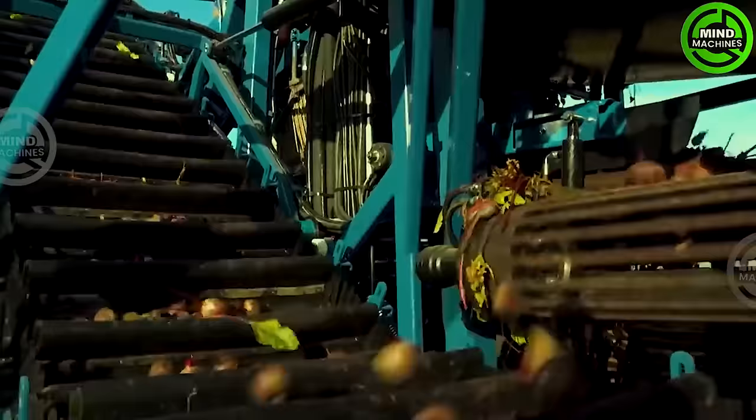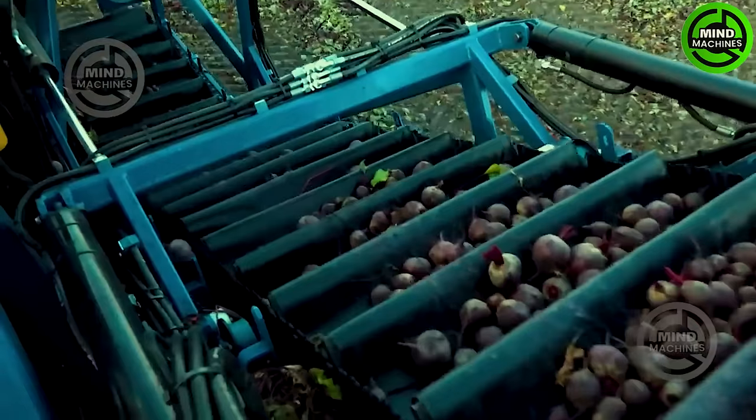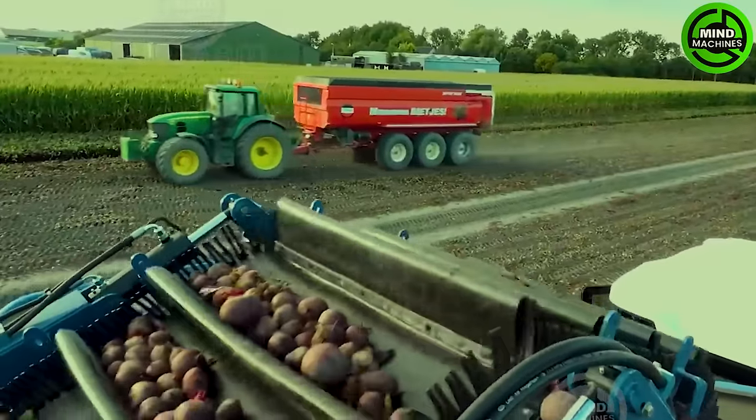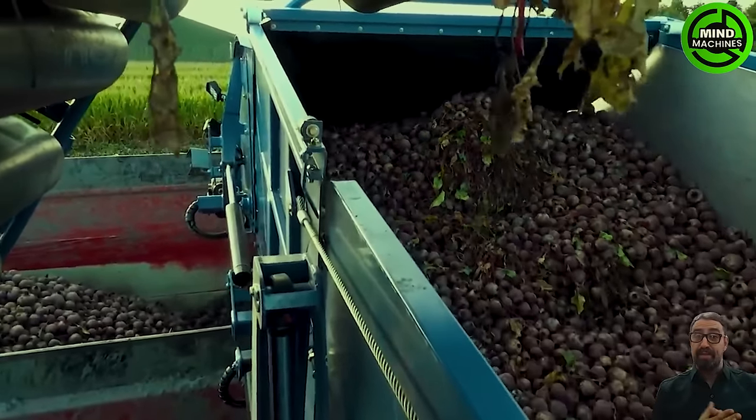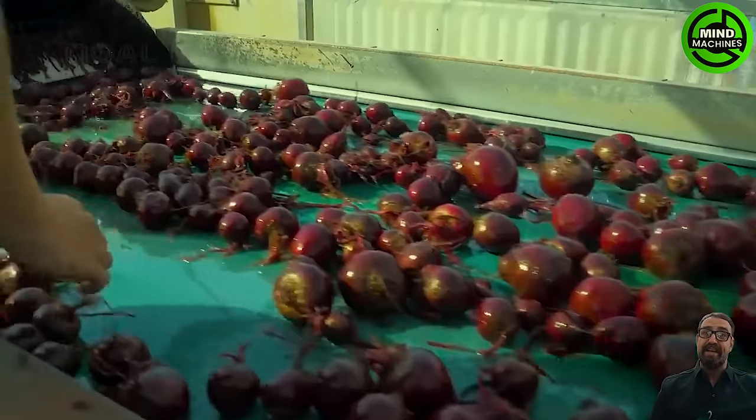Red beets are rich in vitamins and minerals and help improve blood pressure. With modern agriculture technology, they ensure abundant nutrients. After harvesting, processing, and packaging, they are ready to eat.